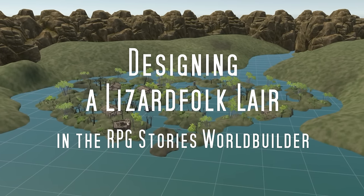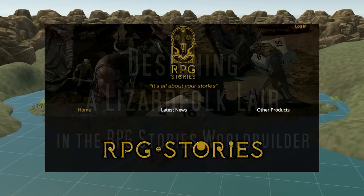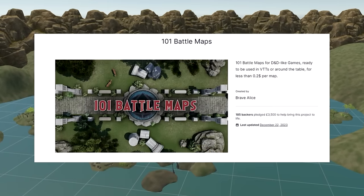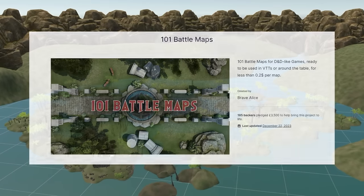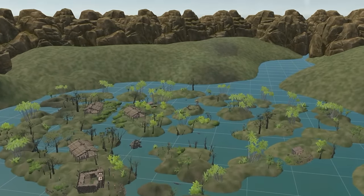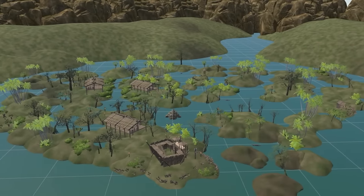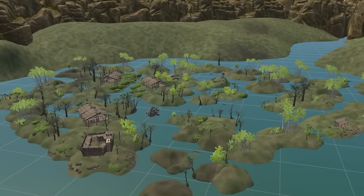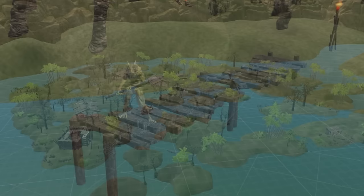I designed this Lizardfolk Lair in the RPG Stories World Builder. As an extra bonus, it was included in the project of 101 Battle Maps by Brave Alice. You can find all of the relevant web links in the video description. Here, I will share how I designed this setting of a Lizardfolk Lair, and I encourage you to adapt the details according to whatever will work best for you.